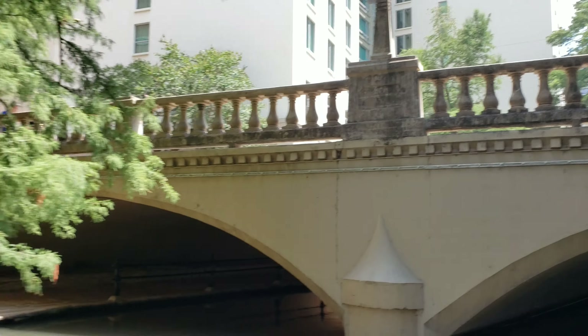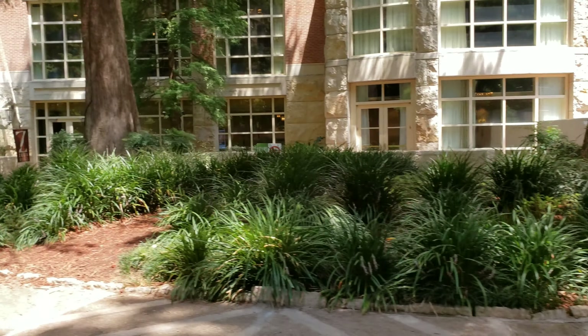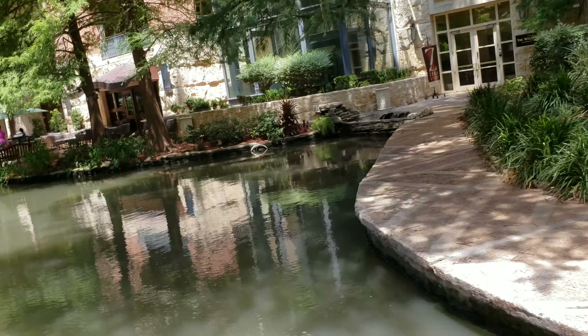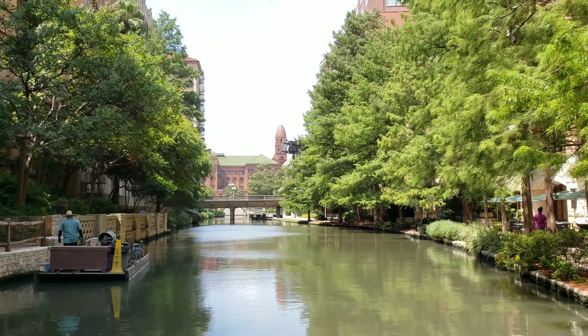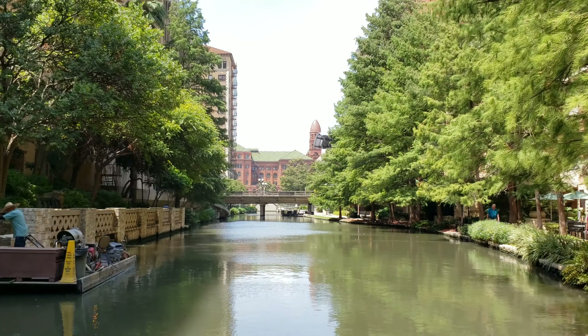Just around the corner, the large red building with a green roof — that is the Bexar County Courthouse. Built in 1896, made of red sandstone and granite. They call it 'Big Red.'